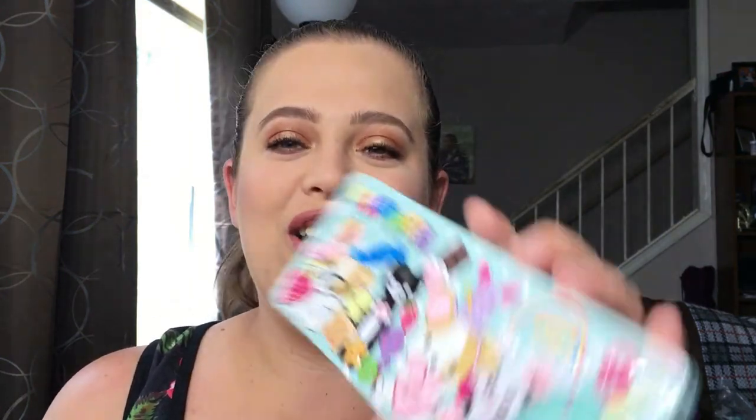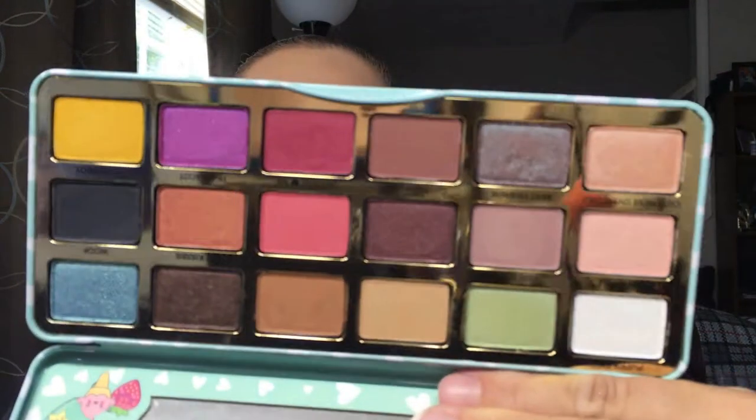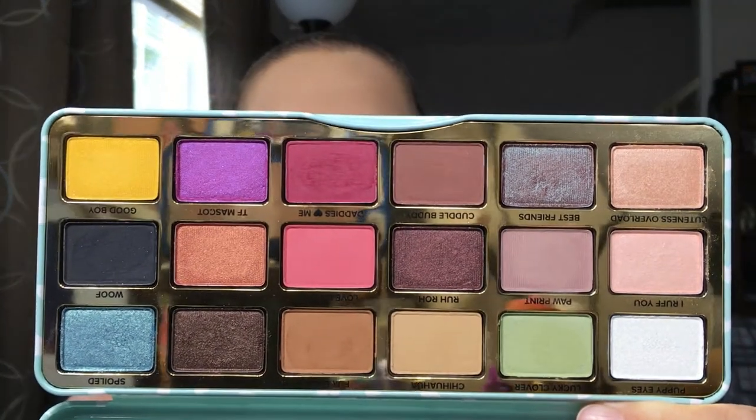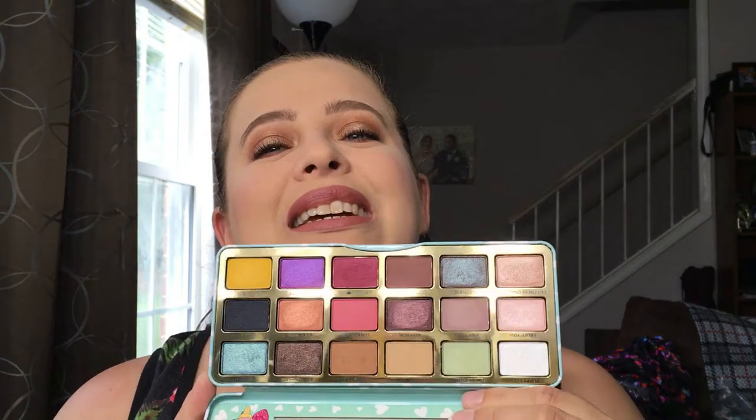One of the first items I have is the Too Faced Clover Palette. I fell into the hype for this one — I think the packaging is so freaking cute. But I never reach for this; you can see they're hardly used. I've used it maybe a handful of times and I just don't think, 'oh I wonder if I should grab this palette.' The more I look at it, I'm like, what was I thinking? This was not worth full price. Maybe if I'd got it at a discount I'd feel a little better.